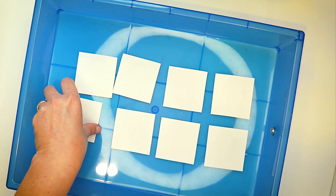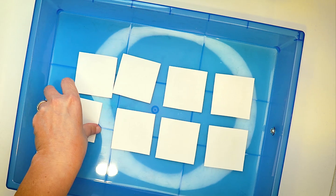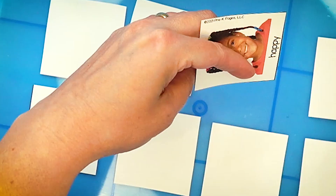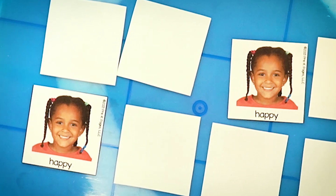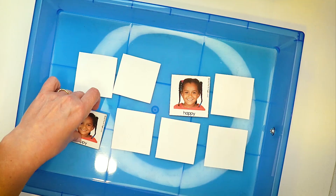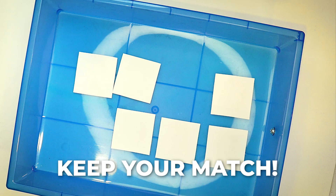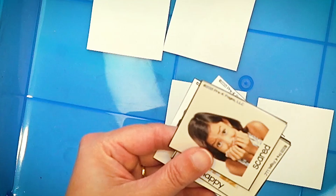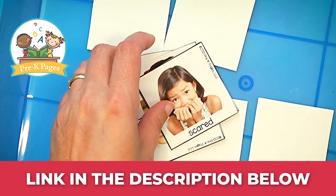I know this one was happy, so I'm going to turn it back over — I'm pretending I'm a child here. And look at that — I just found a match! I found two happies, so I get to take those two and keep them. We keep playing until all the matches have been found. There are a lot more cards in this deck, and you can find that at prekpages.com.